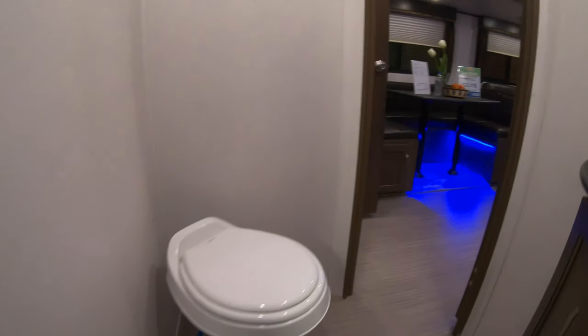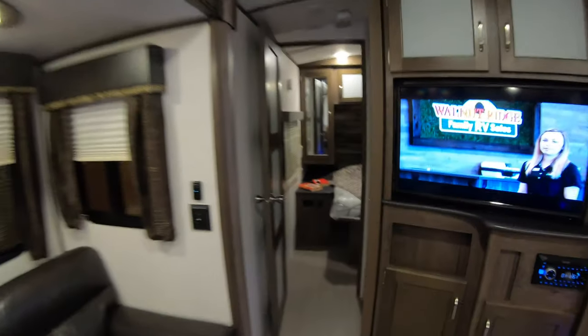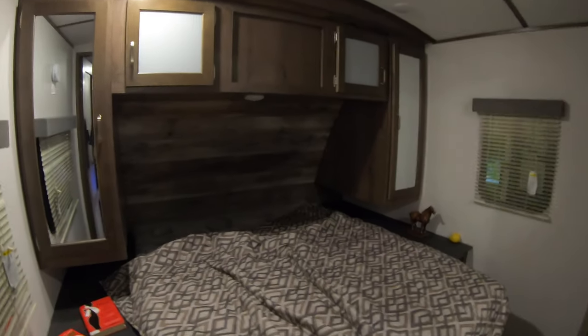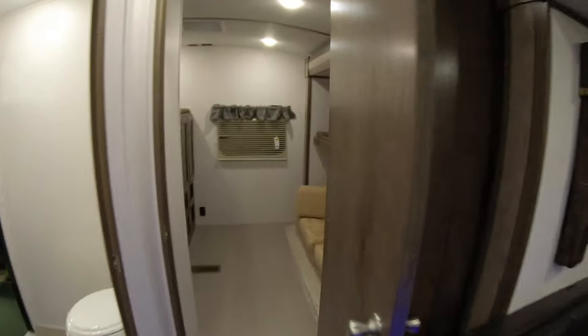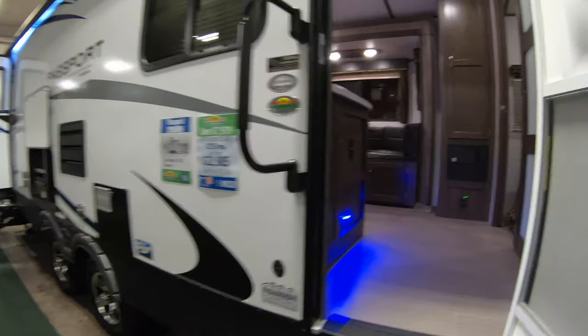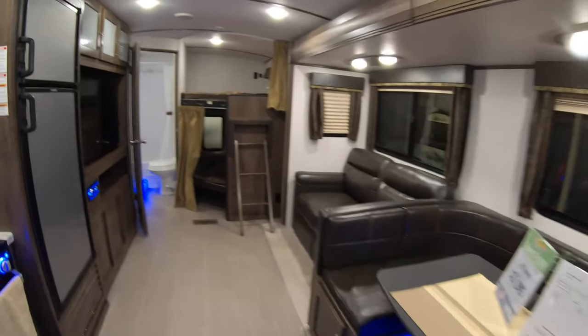So this is the Passport. You have the door to the bathroom, which I absolutely love because you keep people from tracking in and out of your camper to go to the bathroom. You get your double bunk room. Let's go to the master bathroom — it has the pass-through. This is the 2950BH at 6,100 pounds dry, so not bad. It can be pulled with most half-ton towable trucks.